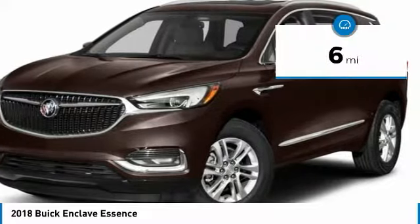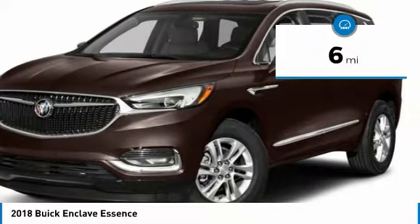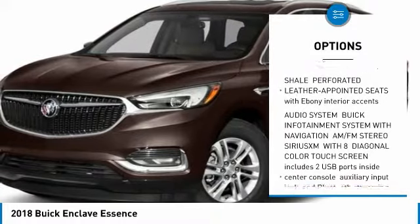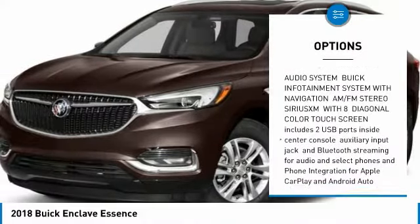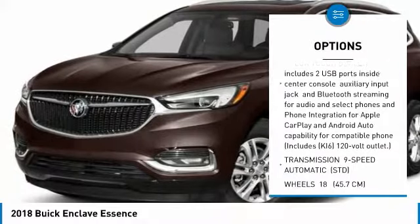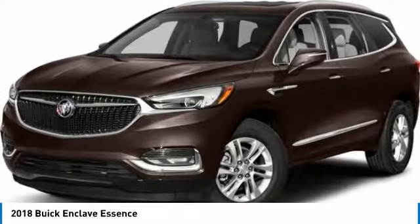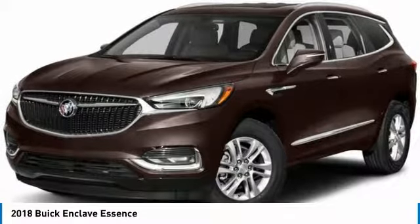This vehicle has less than 100 miles. Here are some of this vehicle's great options: power passenger seat, power lift gate, anti-lock braking system, all-wheel drive, steering wheel audio controls, leather-wrapped steering wheel, Bluetooth, adjustable steering wheel, power steering, aluminum wheels.